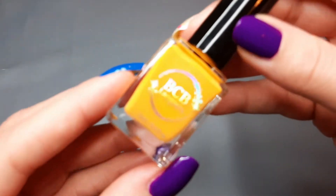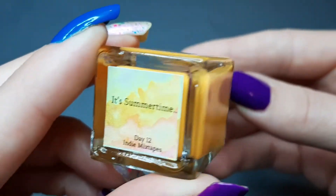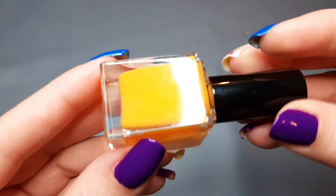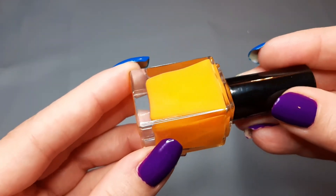Here's one that also looks similar — this is BCB Lacquers and it's It's Summertime. I got this from Indie Mixtapes in an overpour. It's kind of a mango-yellowish cream, so I'm going to pull that one to compare it to the others we've pulled.